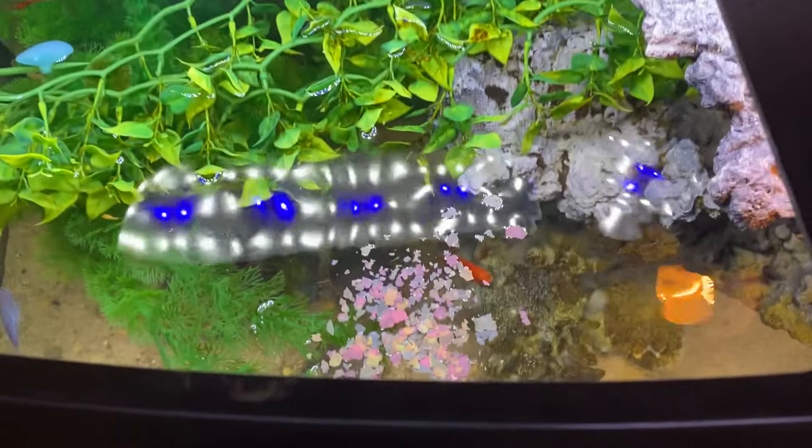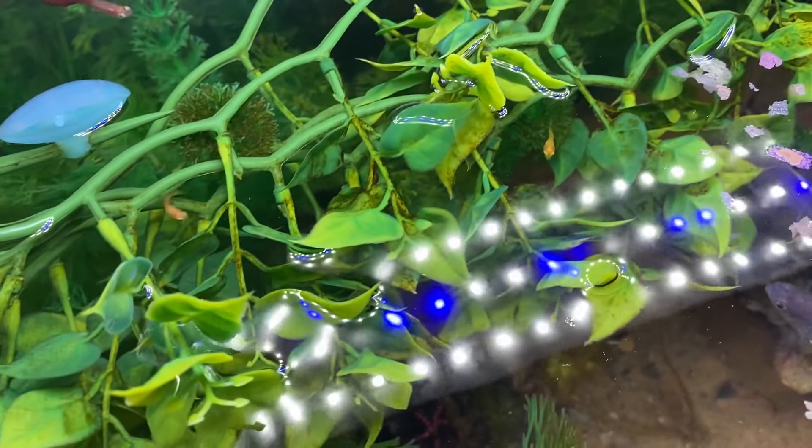Before we head to that awesome fish store, let's feed all of our other fish too. Got some flakes right here — there we go, look at that! Our baby fish are getting quite a bit bigger. I'm pretty sure those ones are baby platys, so I'm excited to see what color they turn.